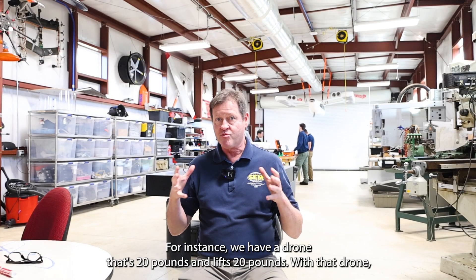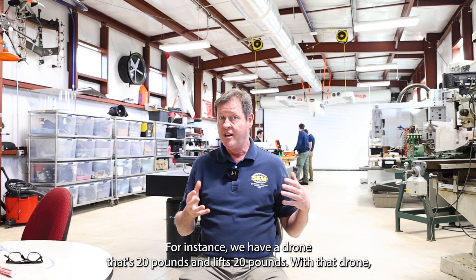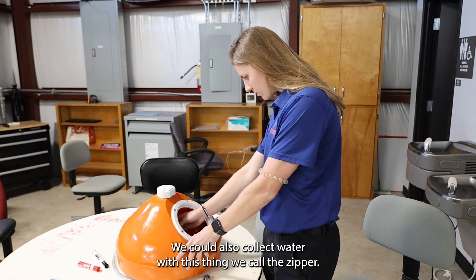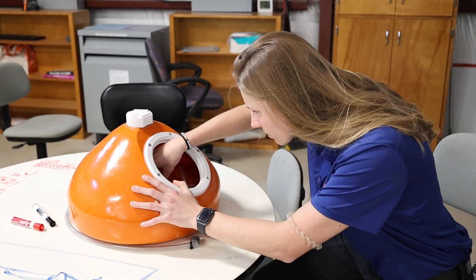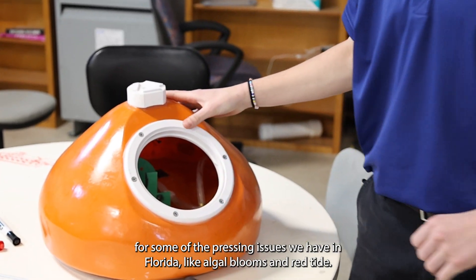For instance, we have a drone that's 20 pounds and lifts 20 pounds. With that drone, we can drag a vessel on the surface to do sonar. We could also collect water with this thing we call the zipper. It lowers down to the water surface and collects water for some of the pressing issues we have in Florida, like algal blooms and red tide.